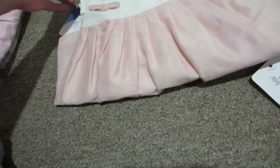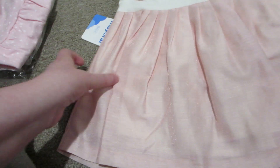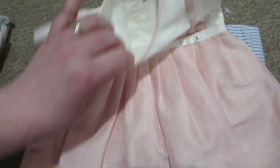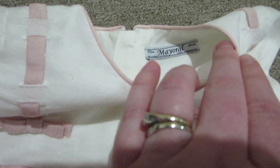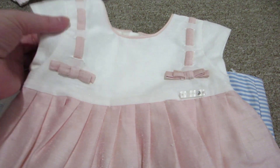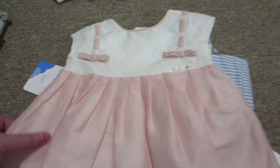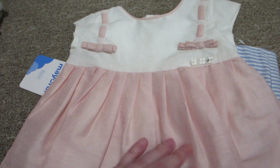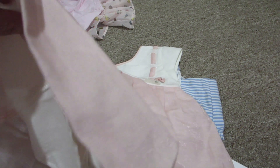Then I got this dress from the UK — or I think this might be from Spain because it's the Mayoral brand. I'm not sure if I'm saying that right, but it's like a very regal looking dress for Miss Maisie. It's pink and cream colored and it's very shimmery. It does not come with bloomers, but it's really sweet.